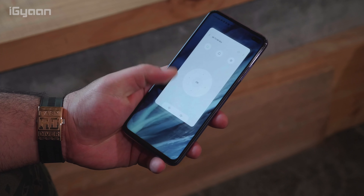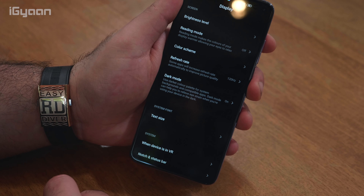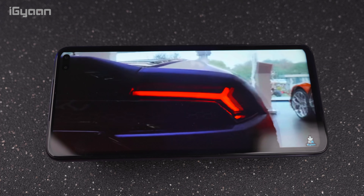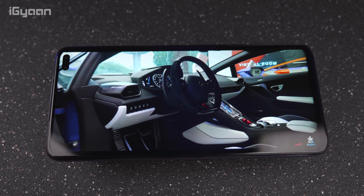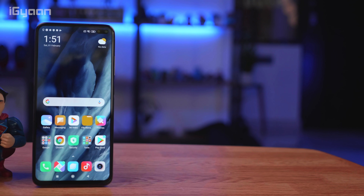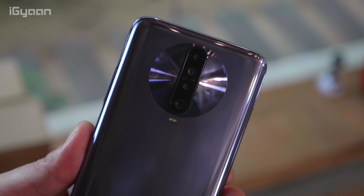120Hz means you'll be able to game a bit better and enjoy faster refresh rates from your content. It's also an HDR10 display, so even though it may not be Dolby certified, you'll still be able to get HDR10 content on this display, which is absolutely brilliant. The aspect ratio is 20:9, giving you a resolution of 2400x1080 — a Full HD Plus display. And the good thing is there is no notch on the front of the phone. There are cutouts for dual cameras on the front, and on the back you also get some really nice cameras.